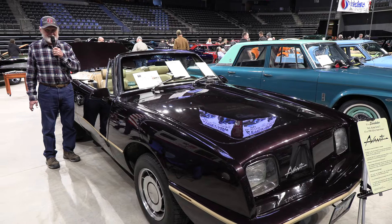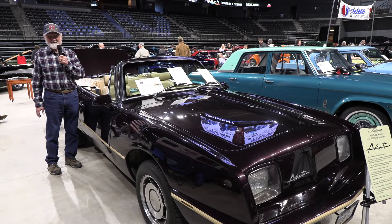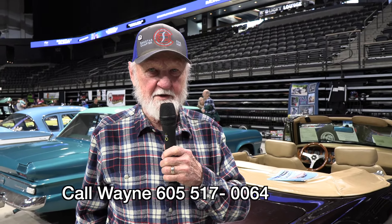$35,000 and this one could be yours — your own unique car. If you really like this car, give me a call at 605-517-0064. Leave me a message and I'll get back to you.